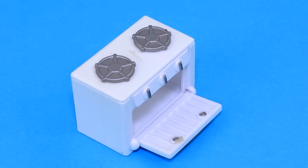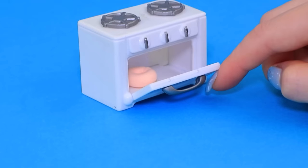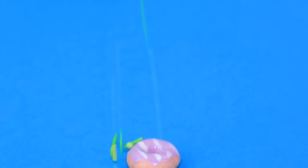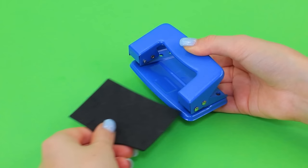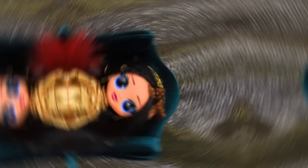Make a donut out of light clay, put it in the oven. Yay, it's ready — take it out! Cover with icing and top it with sprinkles. It's a treat perfect for a rich lady.